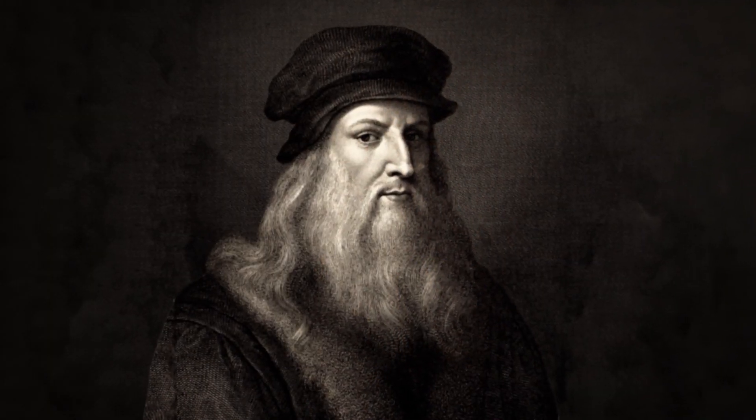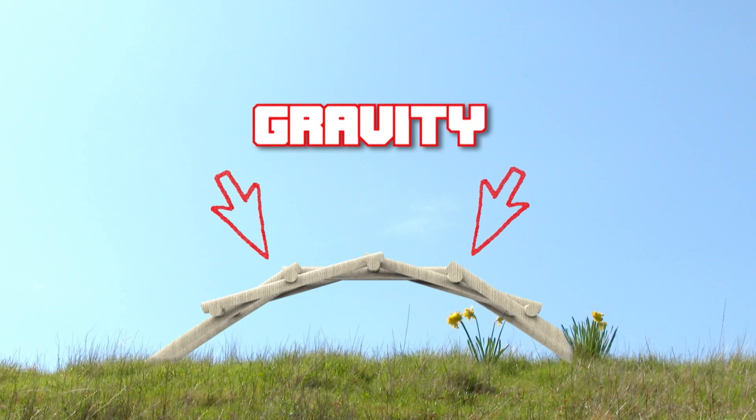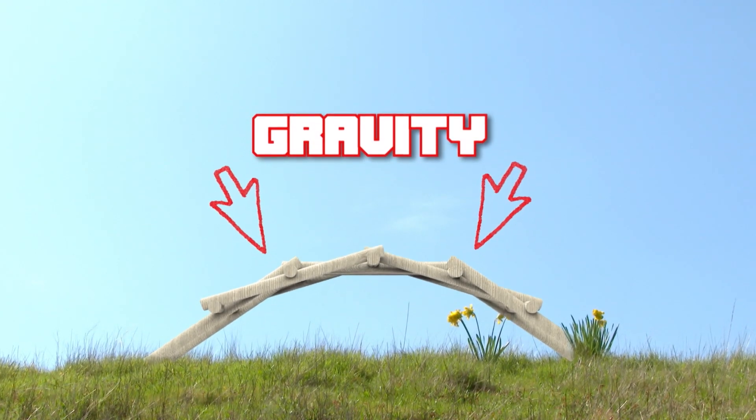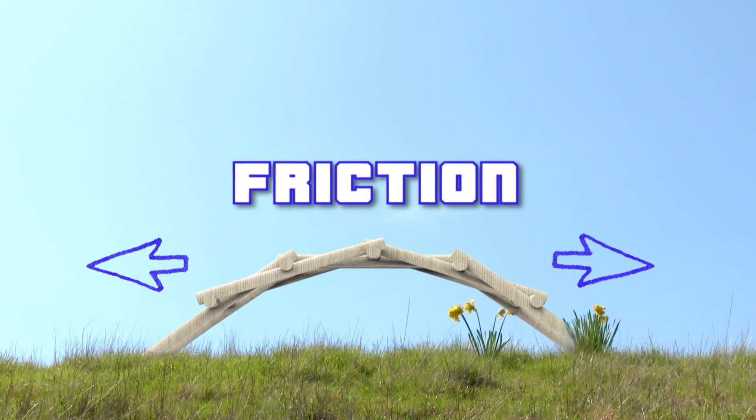Leonardo Da Vinci first designed the bridge in approximately 1502, using both the principle of gravity — which is of course the force pulling down on the bridge that keeps it secure — and the principle of friction, which is what keeps the boards from sliding off one another.